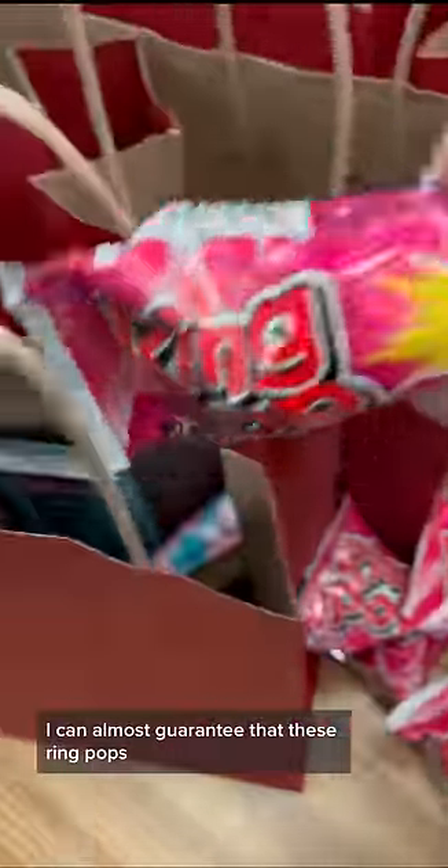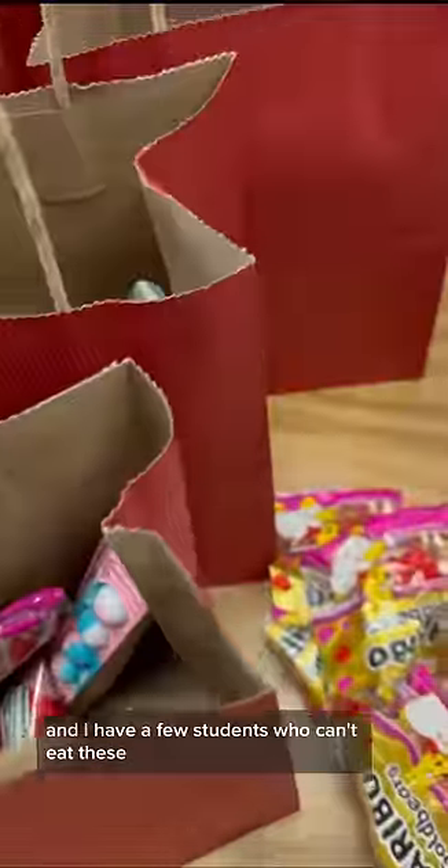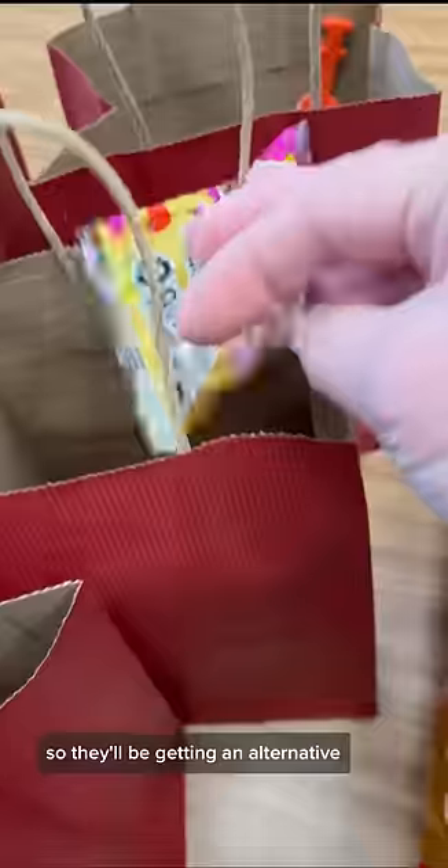I can almost guarantee that these ring pops will be the first thing they'll want to eat. They're also getting gummy bears, and I have a few students who can't eat these, so they'll be getting an alternative.